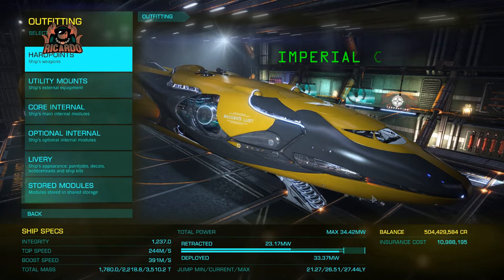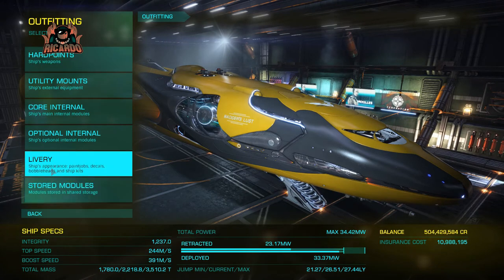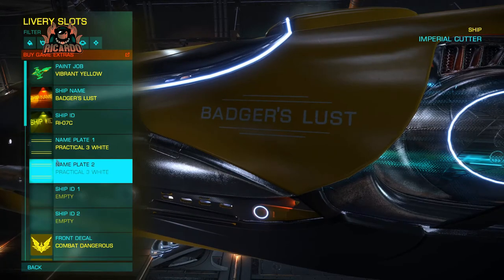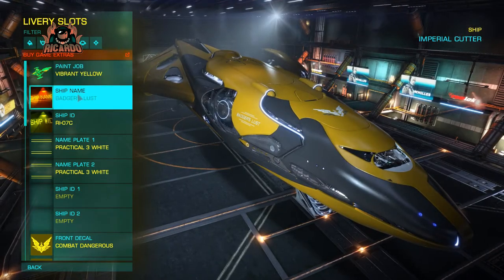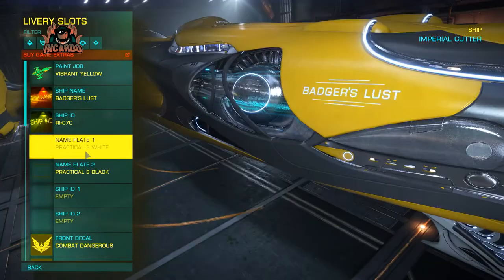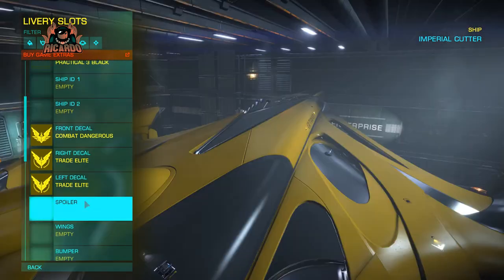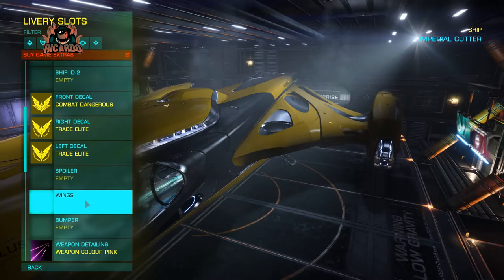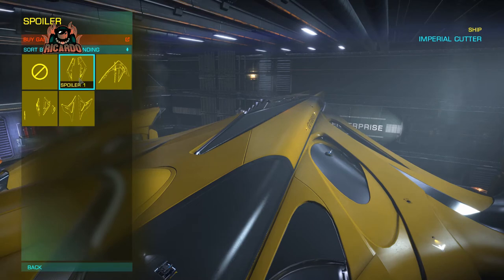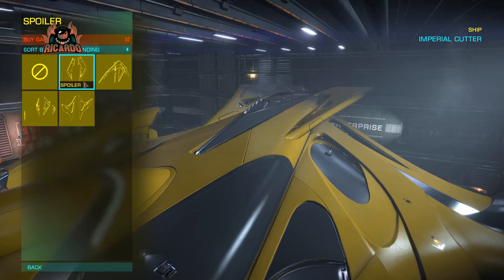Yes, I thought I'd spend some real-world money and buy an Imperial Cutter ship kit. As I've mentioned with other ship kits, this gives you no advantage within the game — nothing at all. It's strictly cosmetic, like the name plates. My Imperial Cutter is called the Badger's Lust. You can also buy ship ID plates, change their color, have different colored weapons, engine emissions, and so on. With this ship kit you get four spoilers, four wings, and four bumpers.